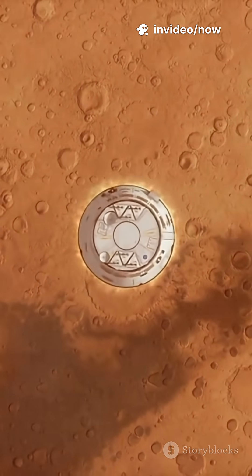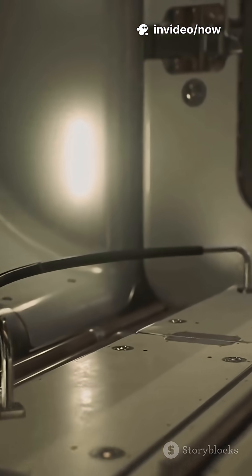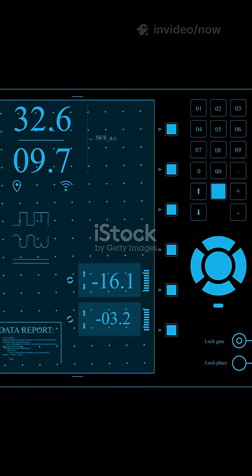The distance to Mars is roughly 140 million miles. Using our best current chemical rockets, it takes 9 months to get there — 9 months of cosmic radiation, muscle atrophy, and limited supplies.